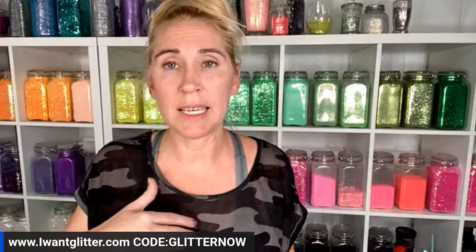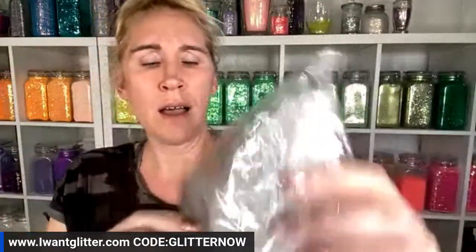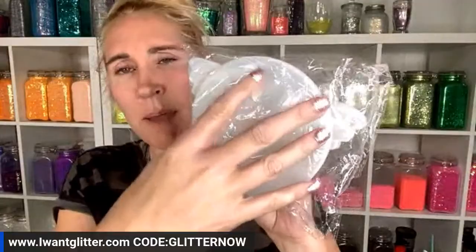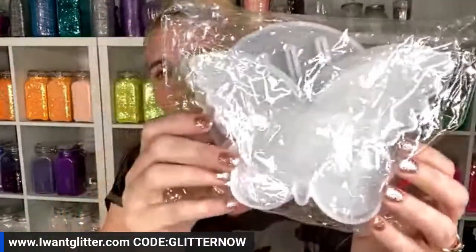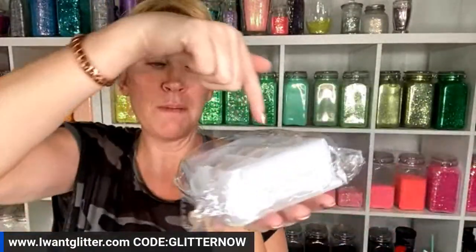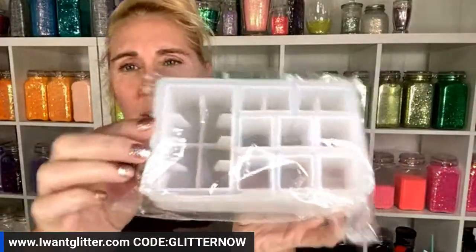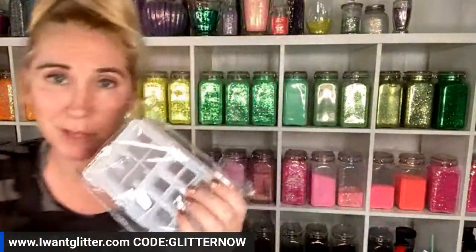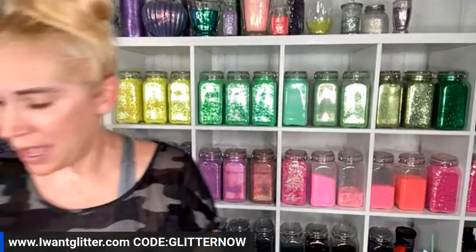There's also new items available on the website that were previously in bundles or have never been individually listed. The butterfly coaster set comes with four butterfly coasters and a holder so you can make the base. Also available is the little makeup tray — it holds lipsticks but I use it for silicone brushes, alcohol inks, toothpicks, and craft supplies. That's individually up on the website now.